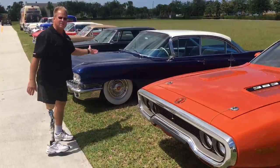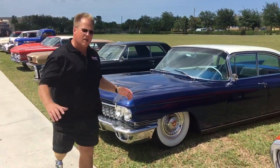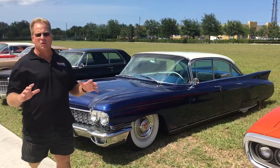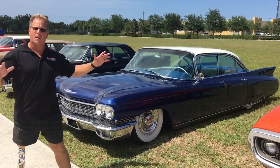Over here we've got a 1960 Cadillac — this is a four-door Sedan de Ville, custom lowrider with a beautiful paint job that has swirls, scratches, and contamination. Again, show car detail, and look how big this car is.